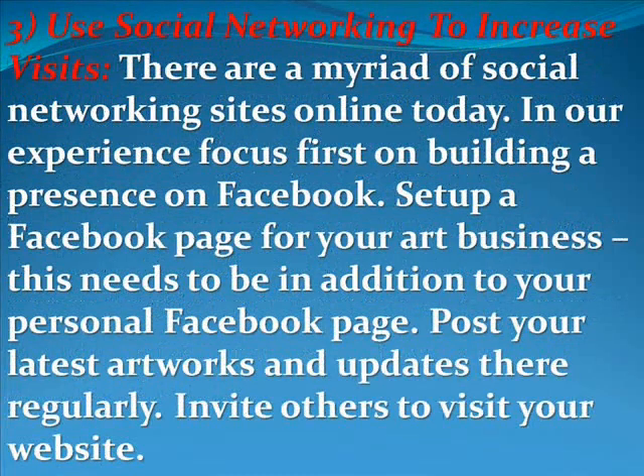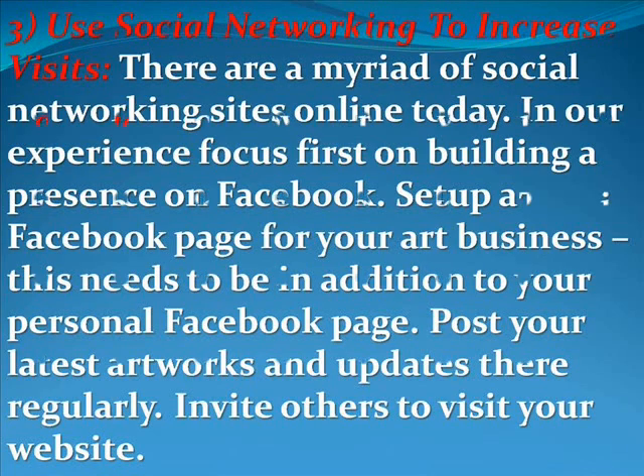The third thing I would suggest is to use social networking to increase your visits. There are many social networking sites online today, but our experience is to focus first on building a presence on Facebook. Set up a Facebook page for your art business — this needs to be in addition to your personal Facebook profile page. Post your latest artworks and updates there regularly and invite others to visit your website.